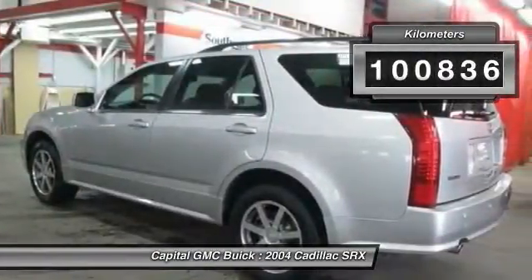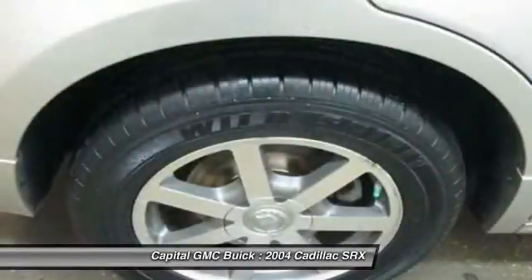This vehicle has less than 110,000 kilometers. Here are some of this vehicle's great options.